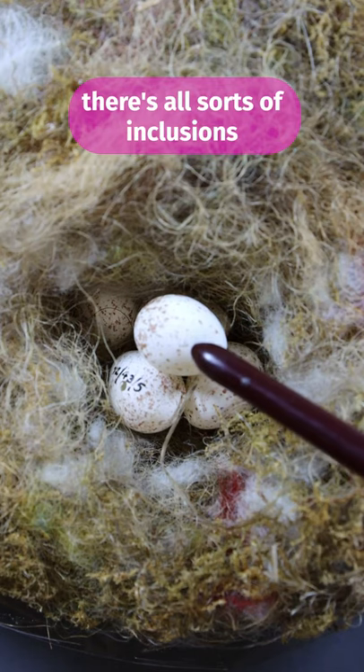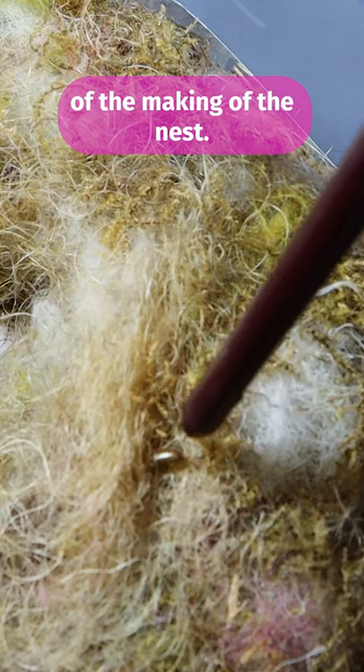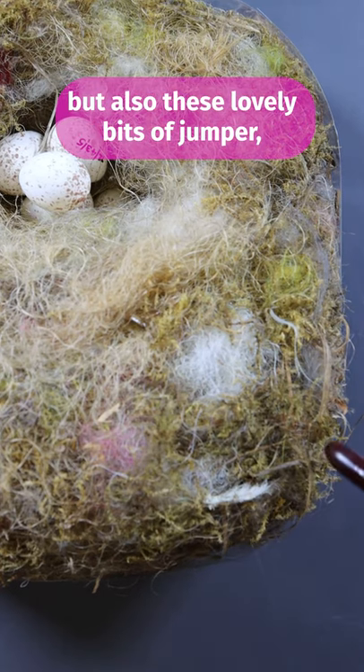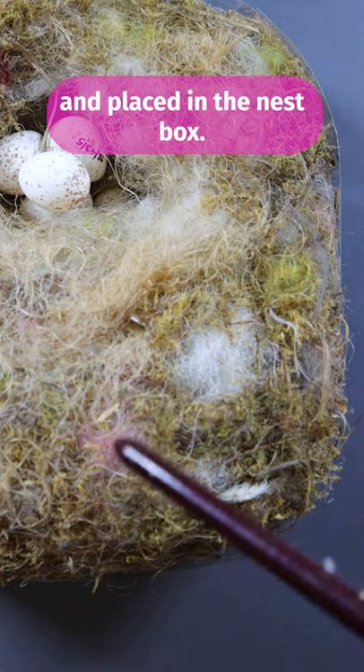And in it there's all sorts of inclusions, like this little beetle that had been from the time of making the nest. There's all kinds of soft materials like moss, but also these lovely bits of jumper, which the birds will have foraged and placed in their nest box.